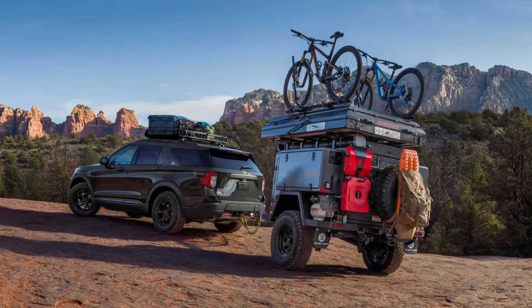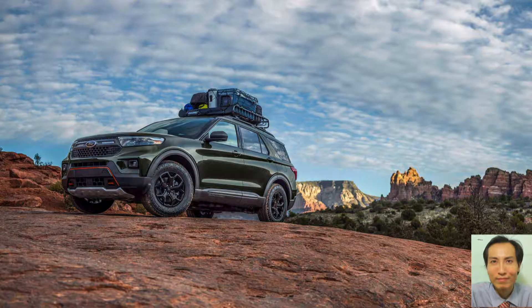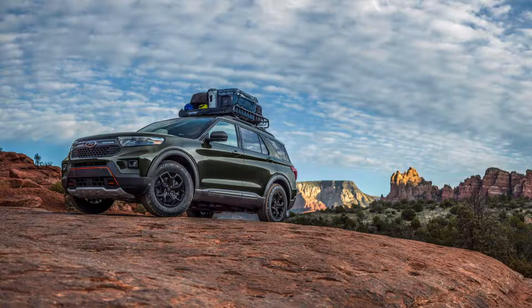Bridgestone dual all-terrain tires and new shocks, springs, and stabilizer bars. Explorer Timberline sports a functional, capable appearance with unique front and rear styling combined with 3 rows of seating